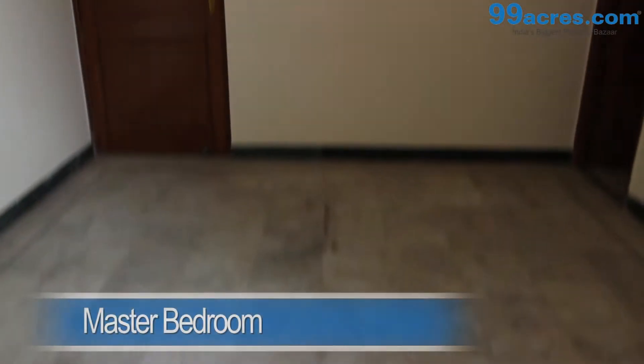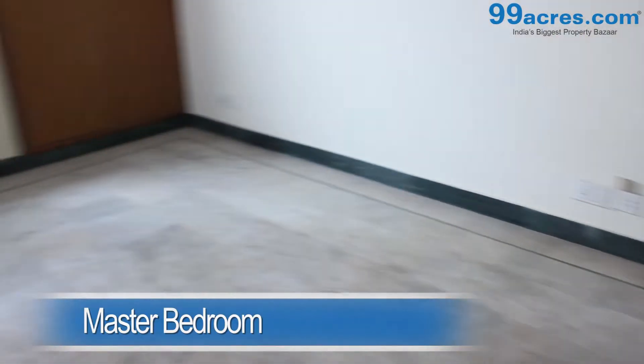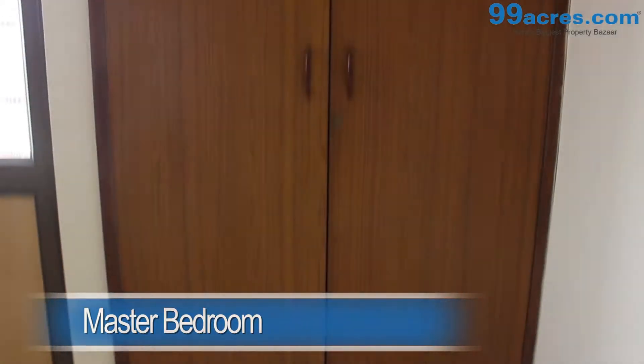The master bedroom and the kids room both have marble flooring, a cupboard, and share a common bathroom.